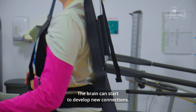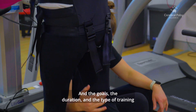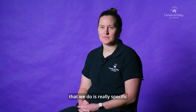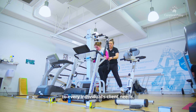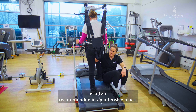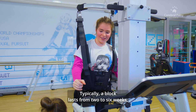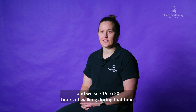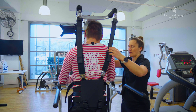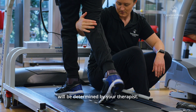The brain can start to develop new connections so we can start to relearn that skill. The goals, the duration, and the type of training that we do is really specific to every individual client's needs. Bodyweight Support Treadmill Training is often recommended in an intensive block, typically lasting two to six weeks, where we see 15 to 20 hours of walking during that time. However, the specific amount of time will be determined by your therapist.